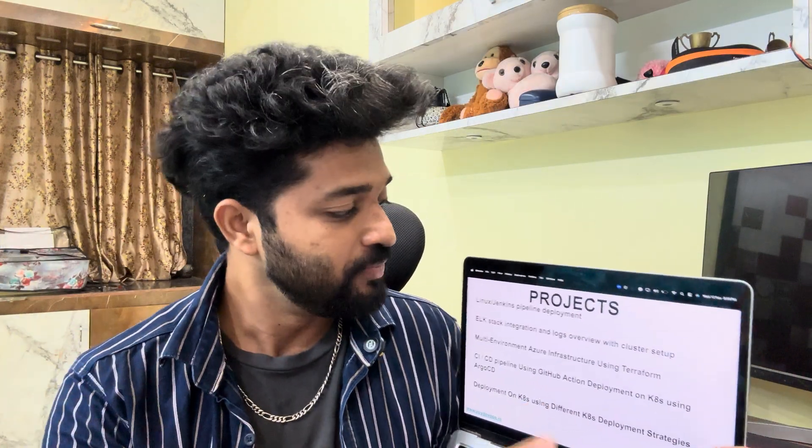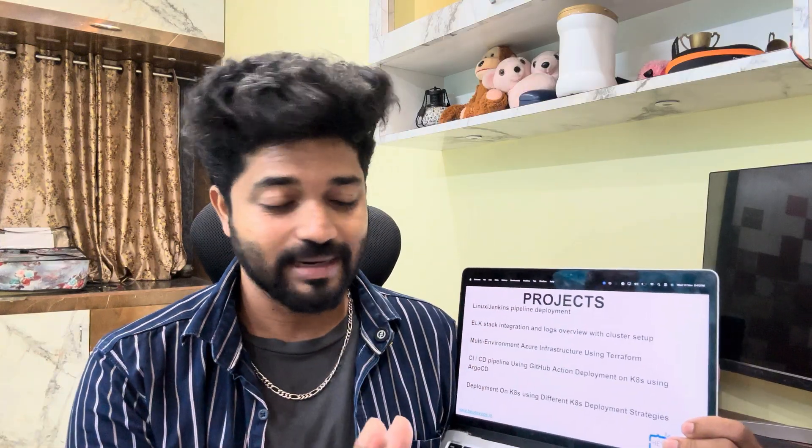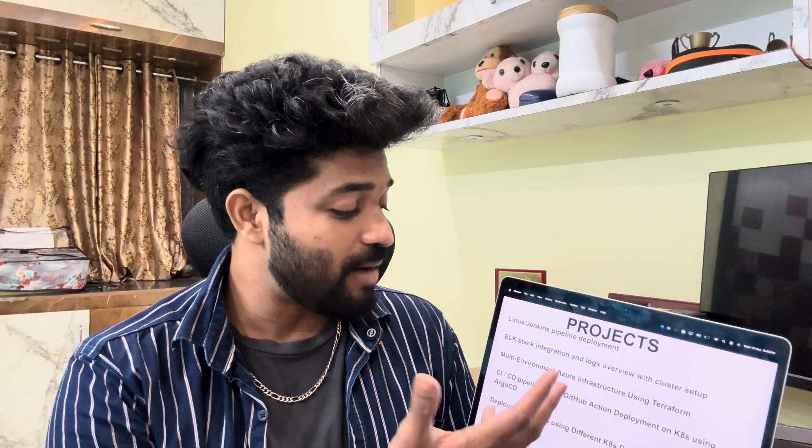These are the projects which are going to be yours in the coming days, from very basics to very advanced, to help you crack your job. First: Linux and Jenkins pipelines with deployment patterns. Second: ELK stack integration and log monitoring with cluster setup. Third: multi-environment infrastructure using Terraform. Fourth: deployment on Kubernetes using different deployment strategies. CI/CD pipelines, ELK stack monitoring, Kubernetes, Linux, and Terraform — these are the hottest criteria in the market.